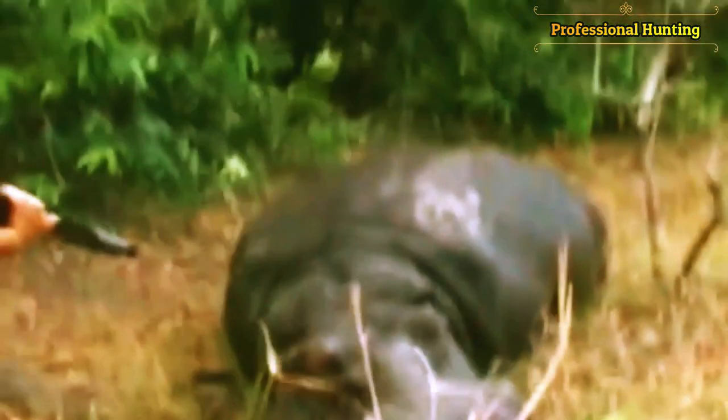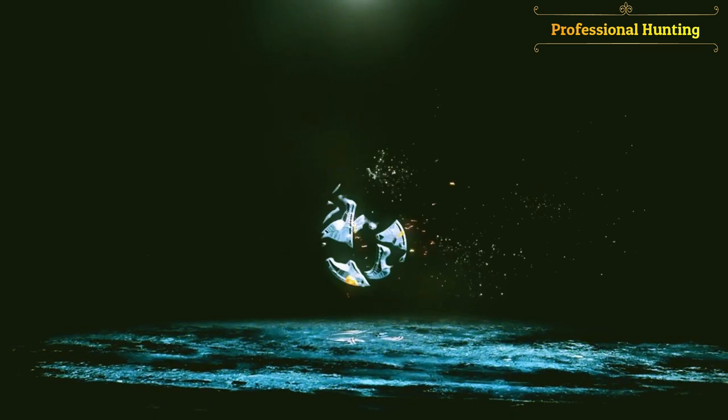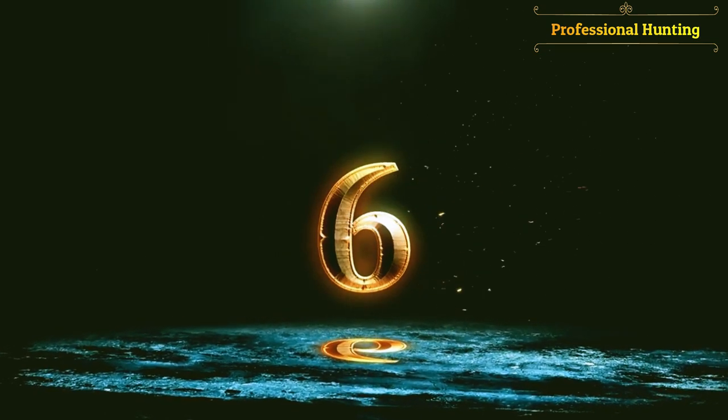At the last moment, the hunter managed to dodge and kill the hippo. The hippo is among the largest herbivores on the planet. It settles in African countries and lives on the banks of the Nile river.